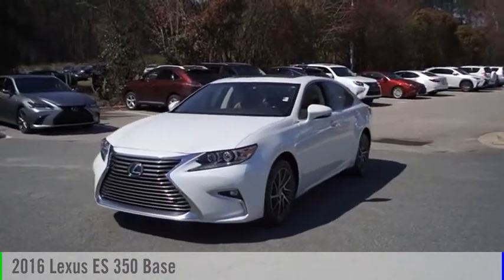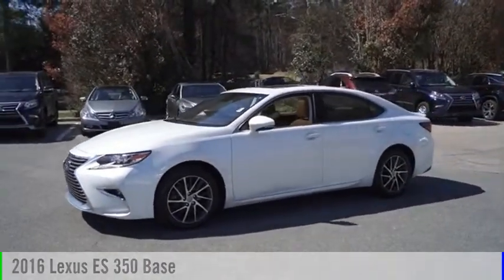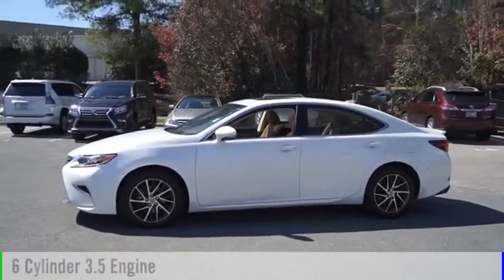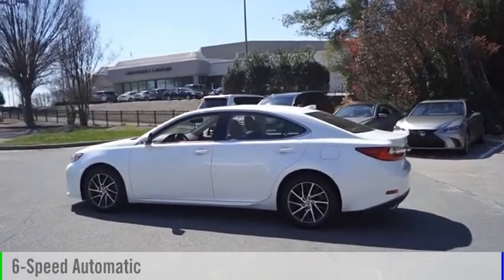Stop by and take a look at the 2016 ES350. This vehicle is powered by a front-wheel drive, 6-cylinder, 3.5-liter engine, and comes with a 6-speed automatic transmission.